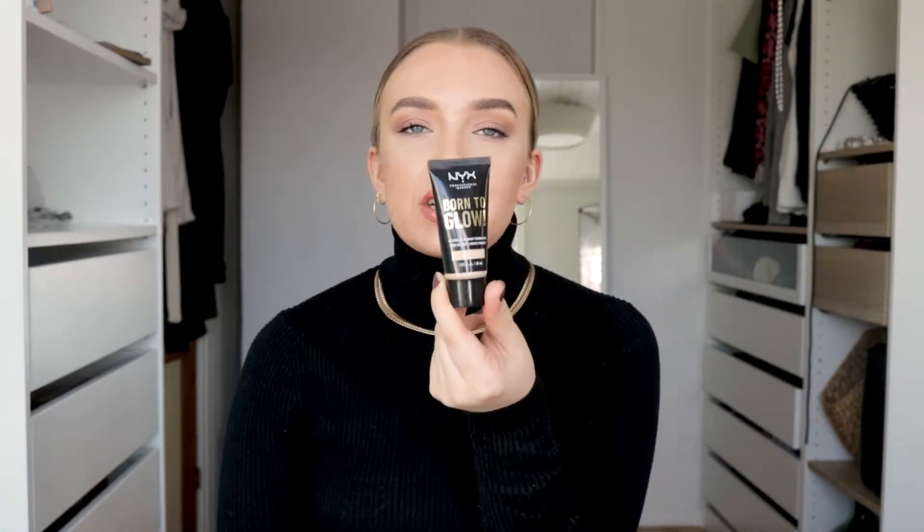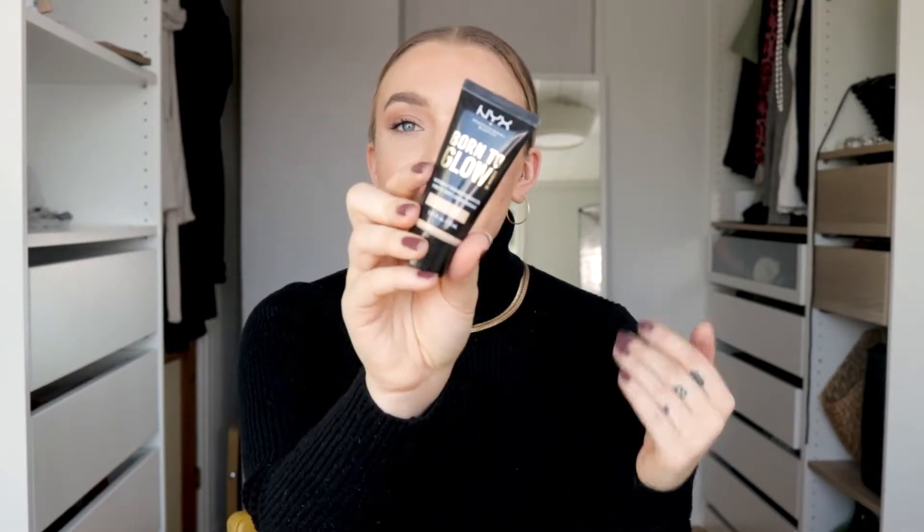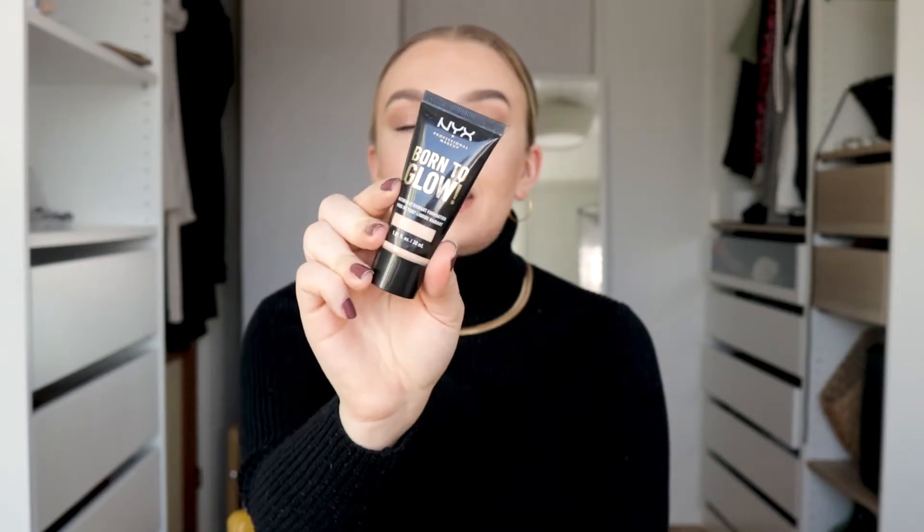It's hard to show you the products when I'm not showing you on my face. But if you want to see how this one works, you can check out my testing out NYX products video that I did a while back, because that's when I discovered this one. But if you want an affordable light coverage foundation which gives a really nice glow, check out this one and I don't think you will be disappointed. It's so good.